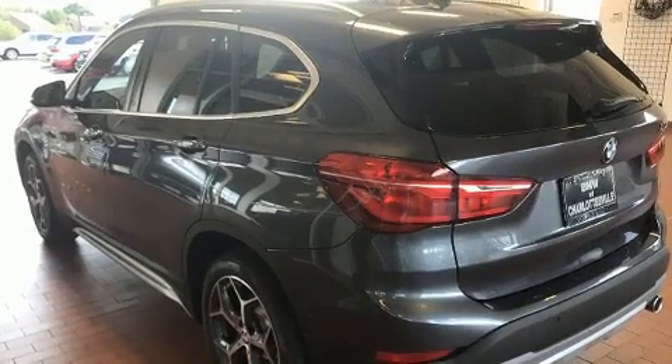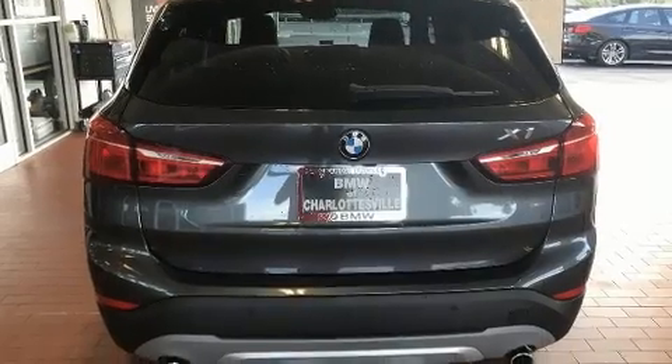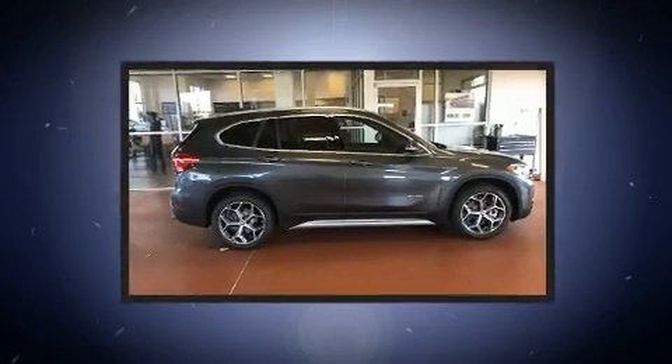BMW prioritized practicality, efficiency, and style by including power front seats, speed-sensitive wipers, a trip computer, a power rear cargo door, remote keyless entry, a roof rack, and a split-folding rear seat.